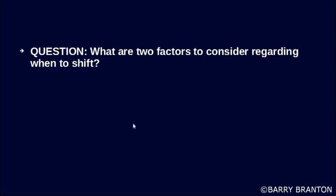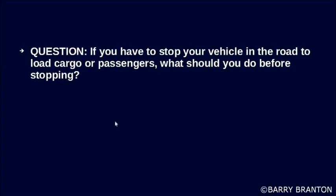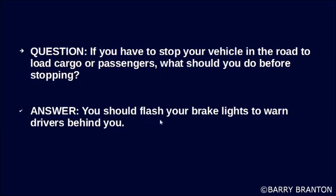What are two factors to consider regarding when to shift? Engine speed and road speed. If you have to stop your vehicle in the road to load cargo or passengers, what should you do before stopping? You should flash your brake lights to warn drivers behind you.